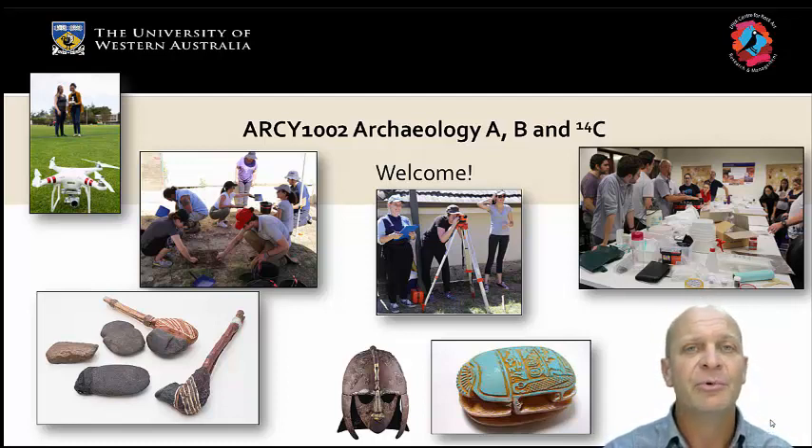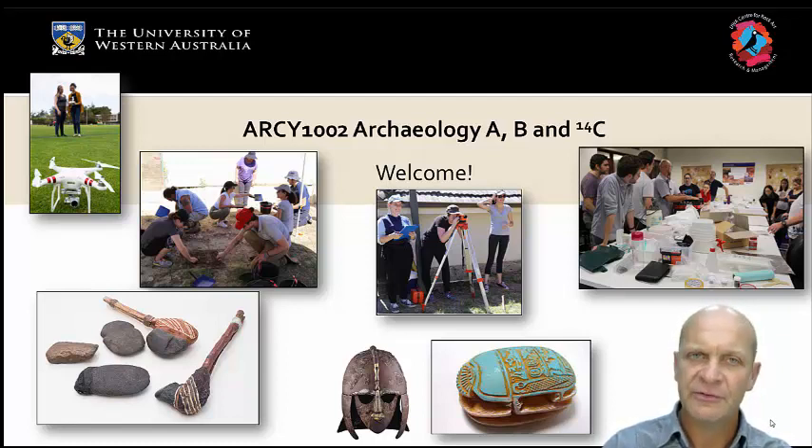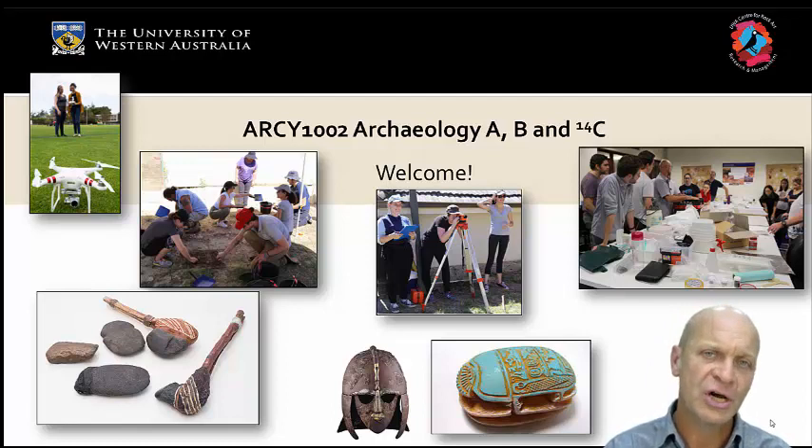We'll guide you through the process and teach you all the safe ways of doing things and how to work with artifacts, how to understand artifacts, and how to practice like an archaeologist. This represents the first steps of becoming an archaeologist, thinking like an archaeologist, and doing some of the core tasks that archaeologists tend to do.